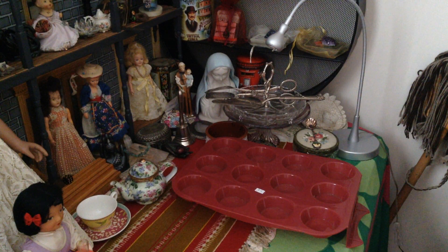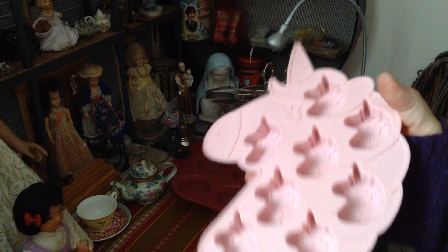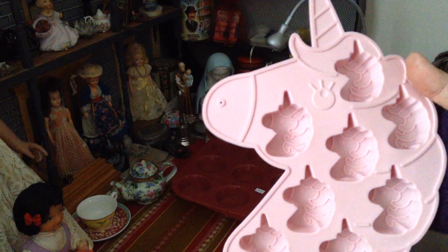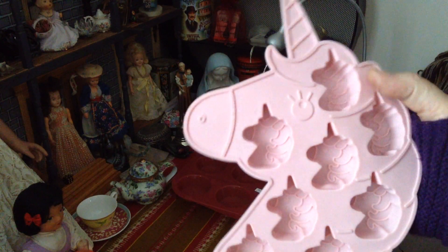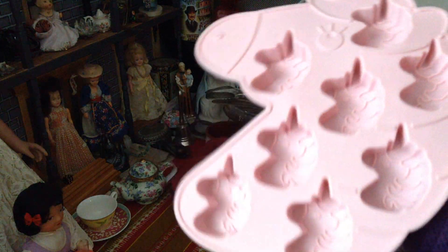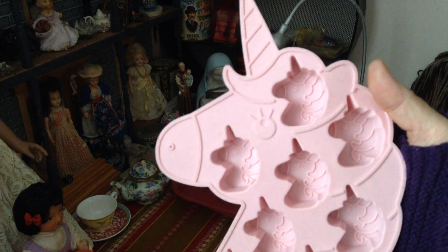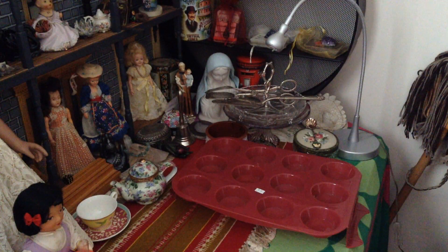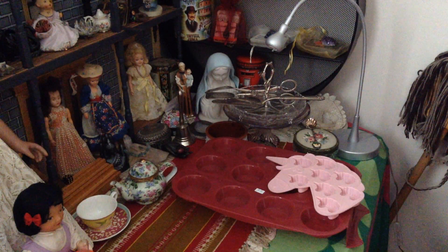I bought this one as well — a little unicorn mould with these little spots on them. They're reasonably thick, so they should be right for bath bombs. Oh sorry, I went to Vinnie's as well, and this is where I purchased this. This is from Vinnie's for two dollars, which is not a bad price. I did buy a lot of Vinnie's things as well, which I will show you.